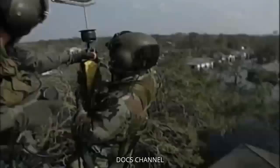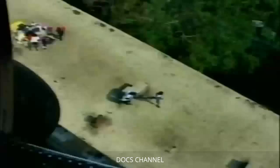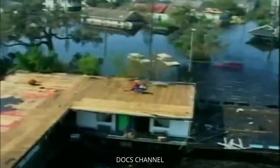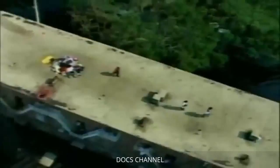Thousands were rescued from high water, many from rooftops. Getting relief to victims became extraordinarily difficult. In another engineering disaster, a main route into the city — the Interstate 10 Twin Span Bridge — collapsed as a result of the storm's massive water surge.